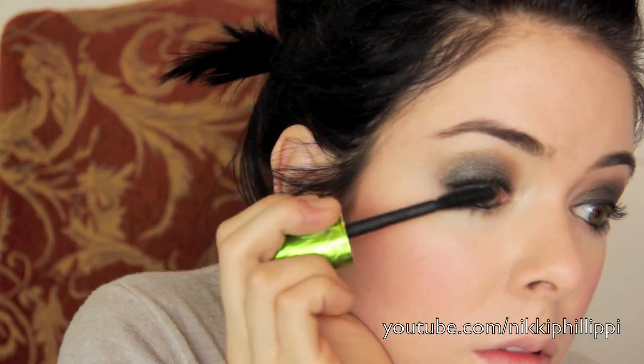Now I'm taking my Physicians Formula Organic Wear Mascara, which is my favorite, and I applied multiple coats — even though Kim Kardashian would probably wear false lashes, it's supposed to be a daytime look. And I'm applying my nude pink lipstick, Creme Cup from MAC, then topping it off with a nude pink lip gloss from BH Cosmetics.